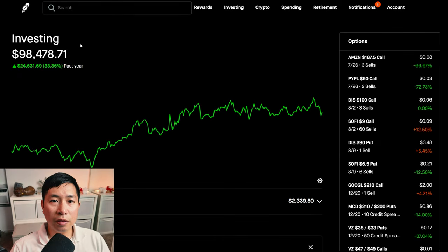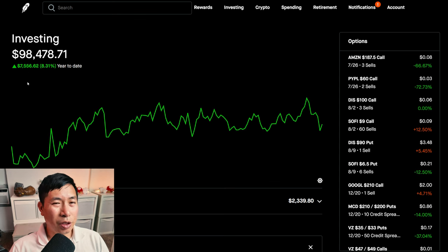Hello, everybody. In this video, I'm going to give an update on my portfolio. Right now, my portfolio is worth $98,478.71. In the past year, I am up $24,631.69. Year-to-date for the year 2024, I am currently up $7,556.62.